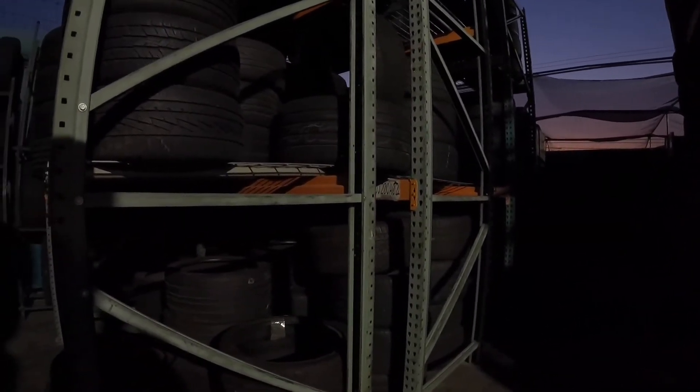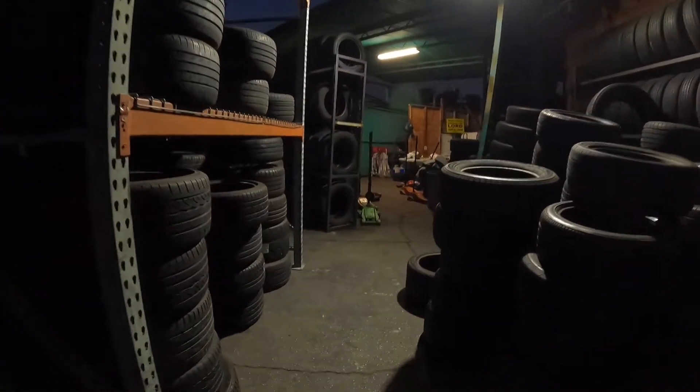We're pretty much done with the pairing from the bottom section. Singles still remain. When we get more tires in, there's a lot more room on this side and some more room in the middle racks. Now I can go buy more tires, fit more in, and do the pairing again. That's how you make good profit when you have pairs. There are more 20-inch pairs in the back racks too, though it's too dark back there for the video.